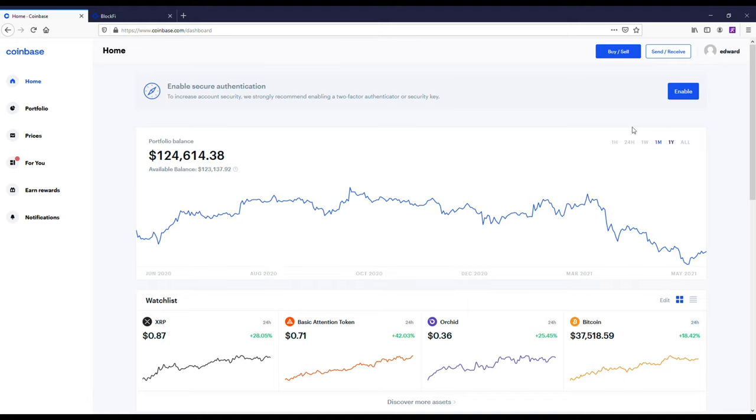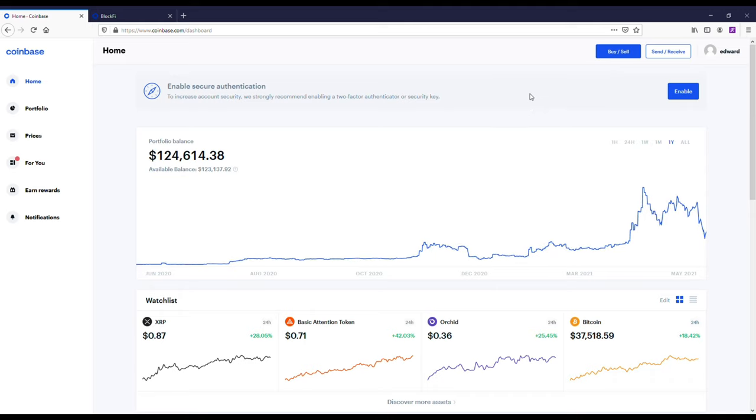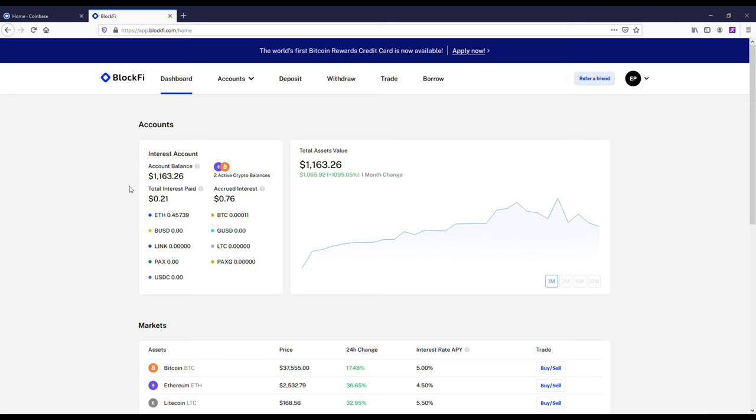We had a huge crypto crash — my Coinbase account went from having like a couple hundred thousand in it to the low hundred thousand dollar mark, which is frustrating. But I've got some long-term positions I'm just not looking to sell anytime soon. Going back a year, I'm still doing really well — up from like $10,000 to over $100,000, so I'm definitely not complaining.